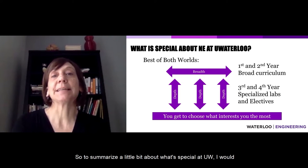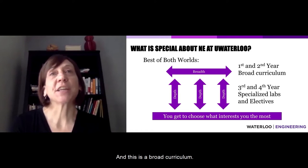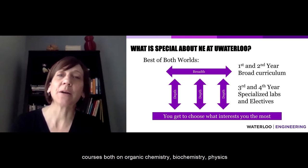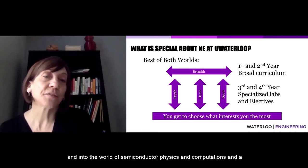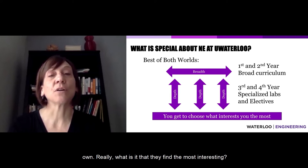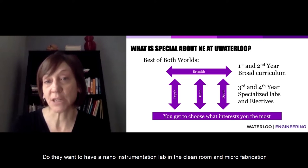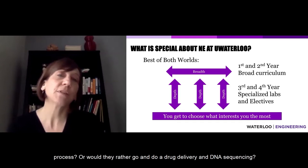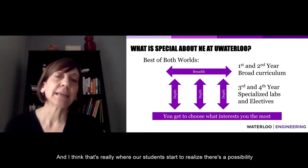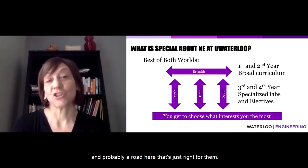To summarize what's special at UW: initially we give students the breadth. It's a broad curriculum. In first and second year, students take courses in organic chemistry, biochemistry, physics, semiconductor physics, computations, and a very wide set of courses so that later they can choose on their own what they find most interesting. They can choose their labs — do they want a nano instrumentation lab in the clean room and microfabrication, or would they rather do drug delivery and DNA sequencing? All of those possibilities exist, and students start to realize there's a road here that's just right for them.